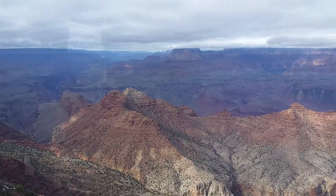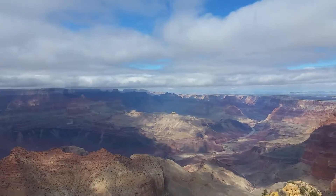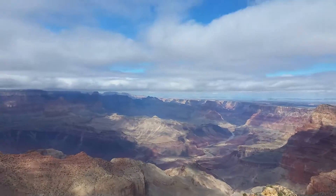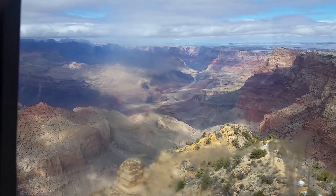It's smeared. From the Watchtower, Desert View. Travels with Phil.